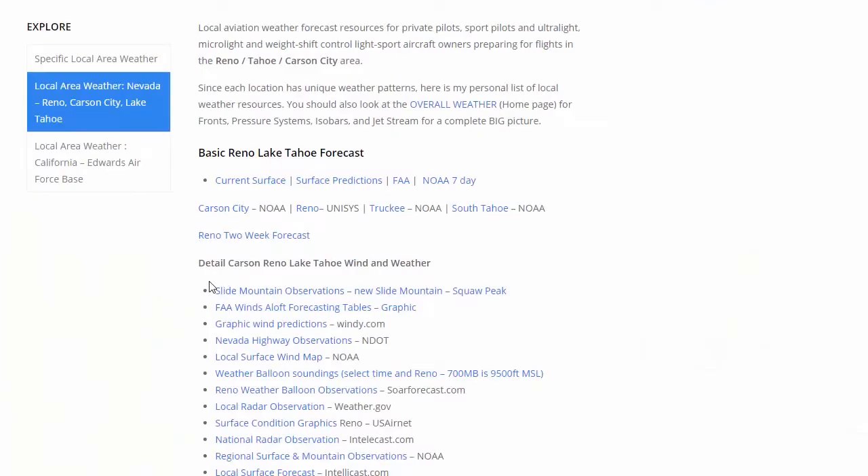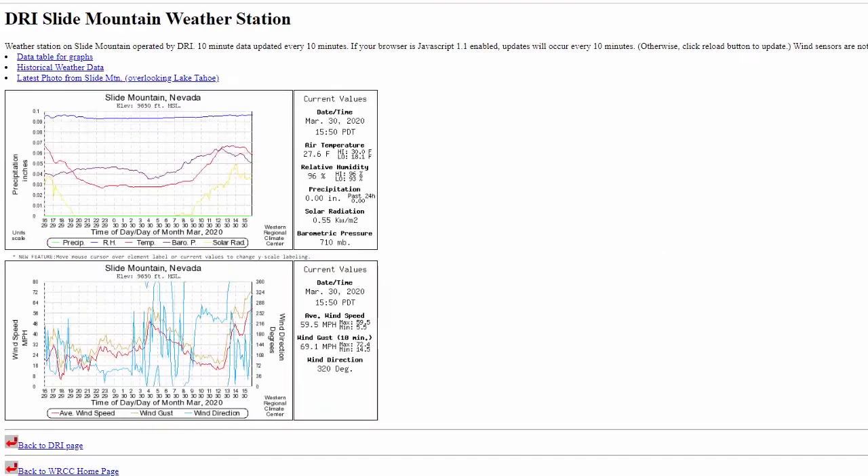We're going to look at some detail of the Carson City, Arena, Lake Tahoe area. We're going to click on Slide Mountain Observations. These are actual observations taken at Slide Mountain on top of the mountain at 9,600 feet. The red shows our average wind speed, orange shows our gusts, and the blue is the wind direction. This looks a little questionable — the wind direction here is 60 degrees and jumps around quite a bit, so I would question the direction.